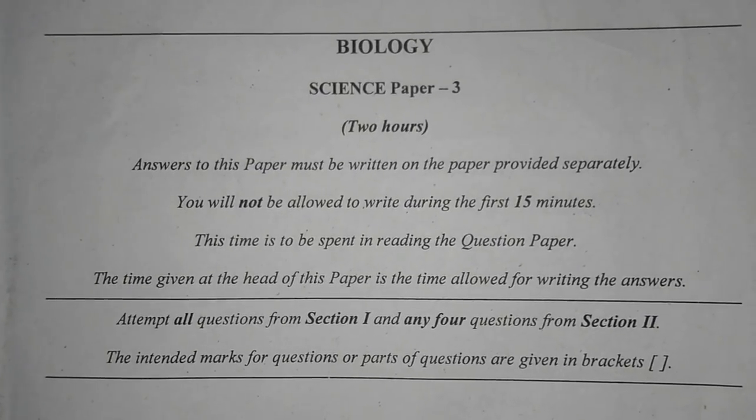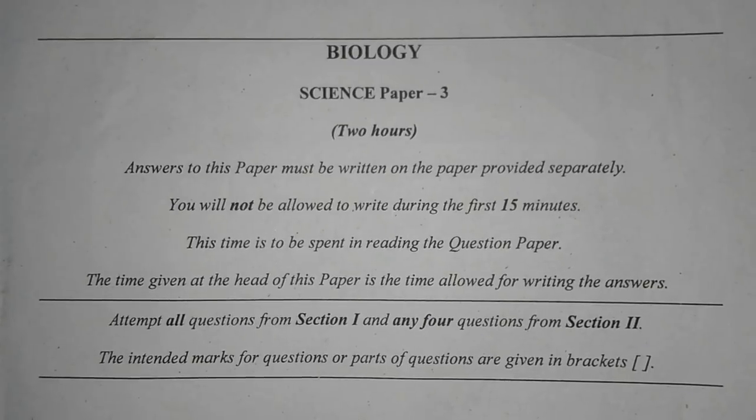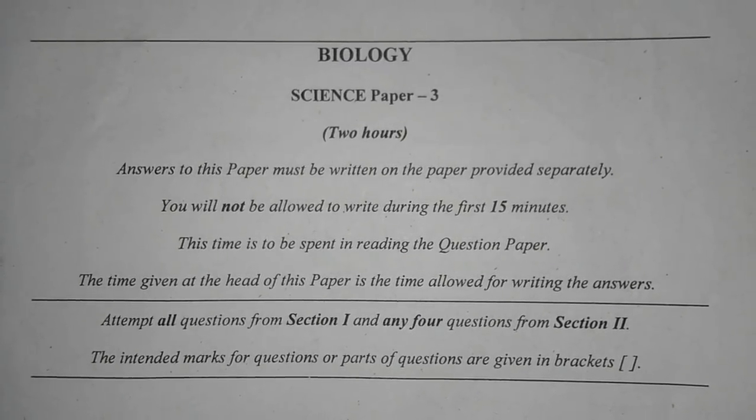Hey everyone and welcome to reception. In this video, we solve the ICC 2018 biology question paper. If you like this video, hit the thumbs up button, the subscribe button, and share the video with your friends.